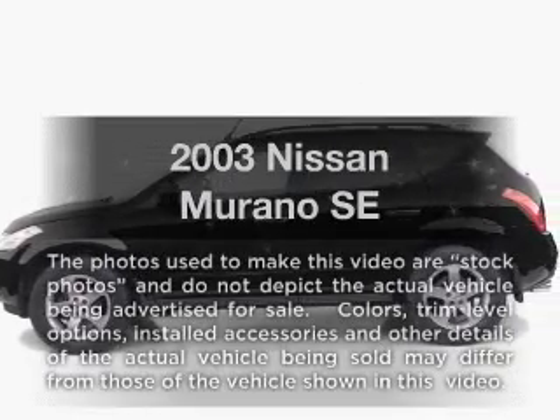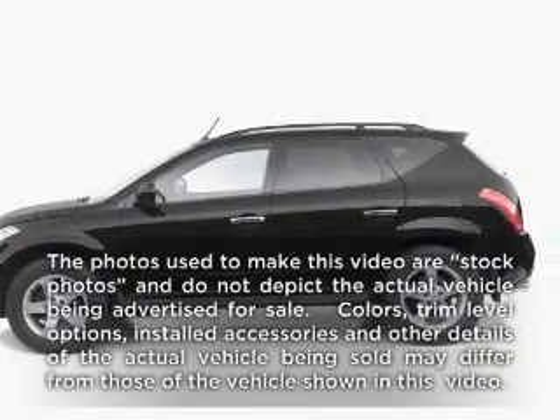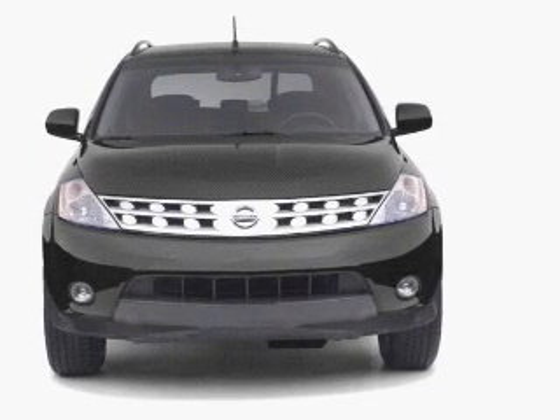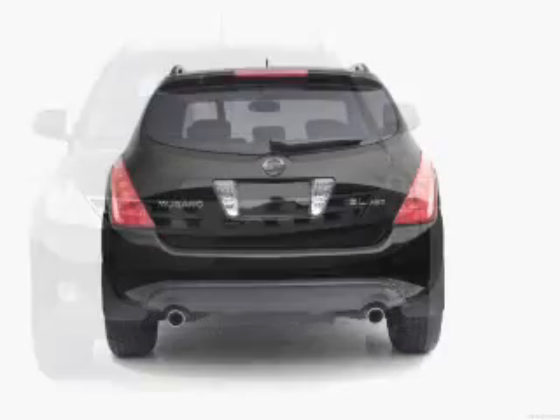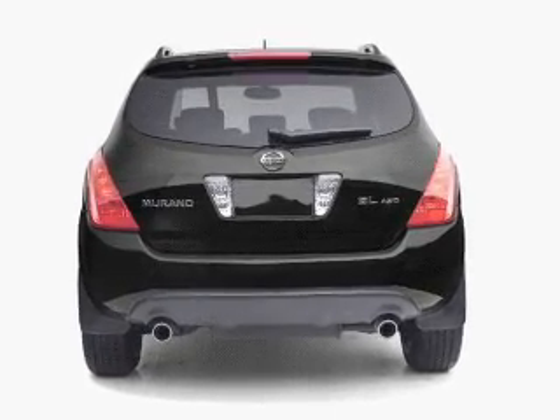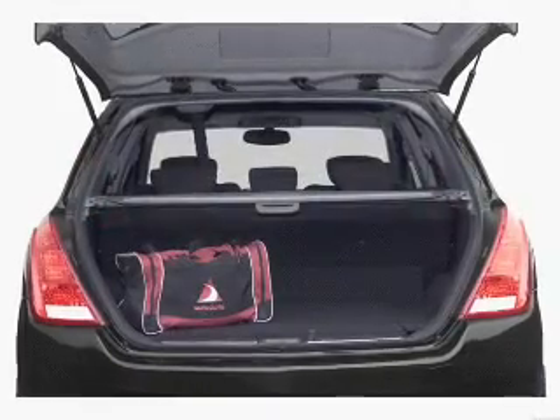Check out this 2003 Nissan Murano. This is the set of wheels you've been looking for, with a reliable six-cylinder engine driven by an automatic transmission. Premium wheels lend a distinctive appearance. You will appreciate the safety feature of anti-lock brakes.